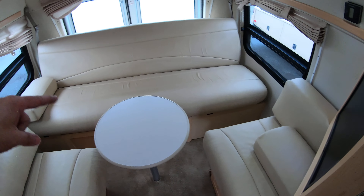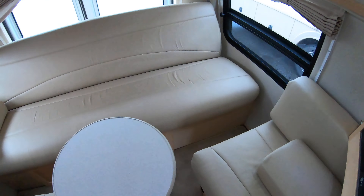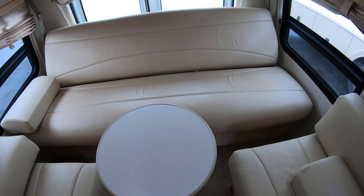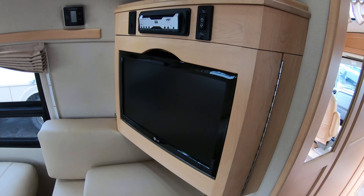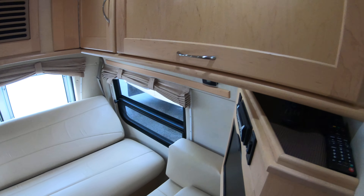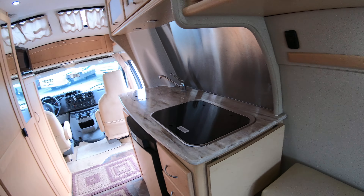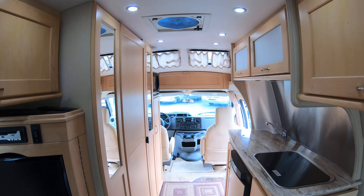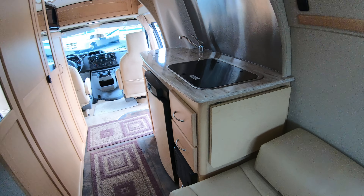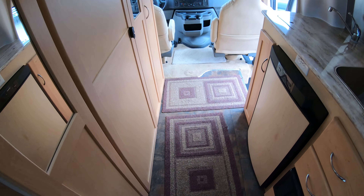You can do a twin bed setup back here — all you do is hit this button and the section folds down. Even if you just want to lounge at night while watching the TV, you can do that. There are nice windows with privacy shades. There's also a little counter extension if you're doing some entertaining and need a little more counter space.